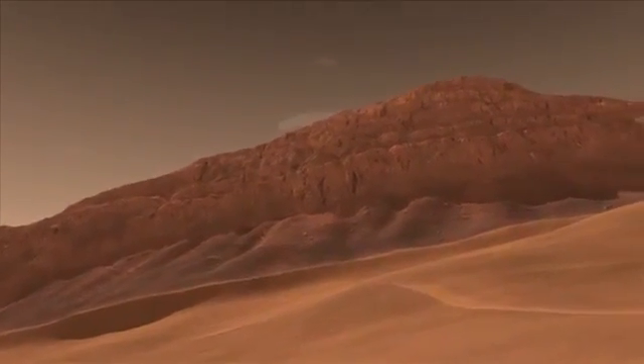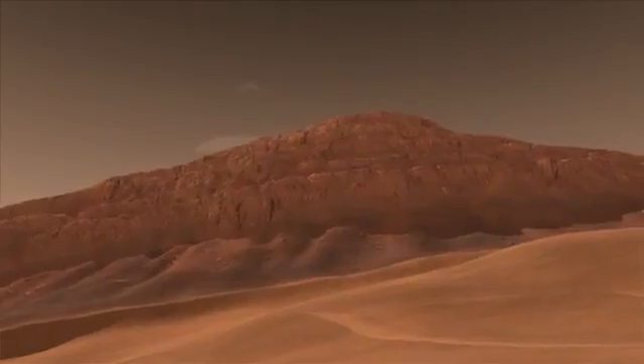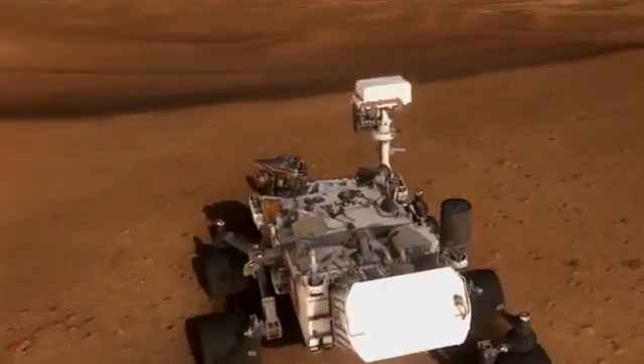And in that mountain there's a stack of layers, and like turning the pages in a book, we will explore these layers and look at them in terms of whether or not they preserve evidence for ancient habitable environments.